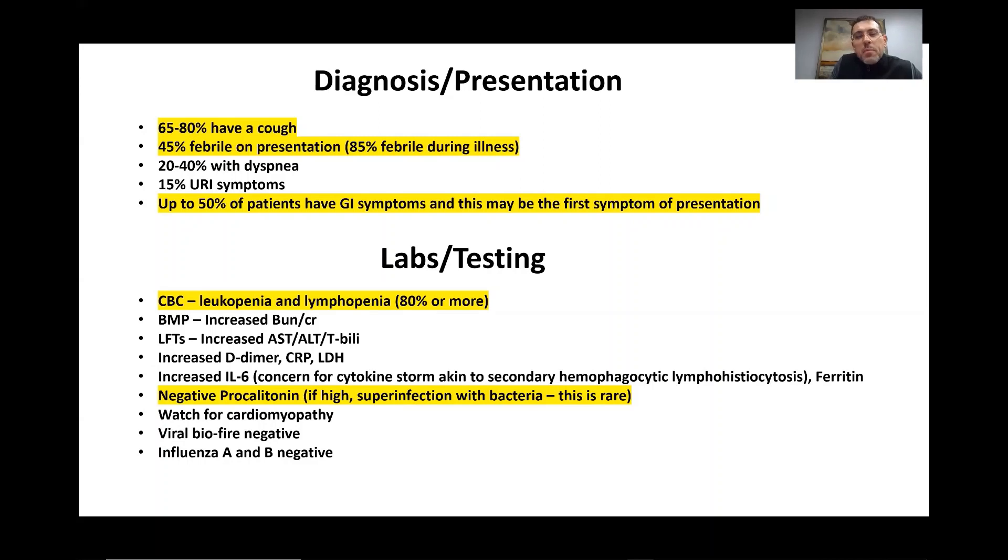The elevated IL-6 is important because it could be a prelude to a cytokine storm, akin to what is called secondary hemophagocytic lymphohistiocytosis — something we saw in the SARS epidemic. These patients could possibly progress to a very rapid and severe form of ARDS, acute respiratory distress syndrome.